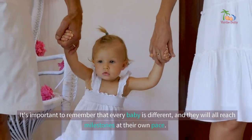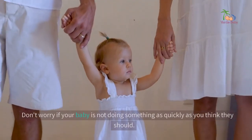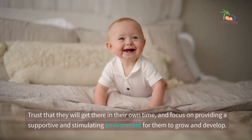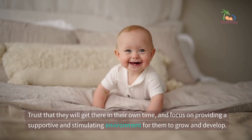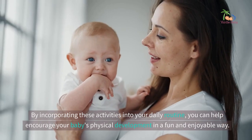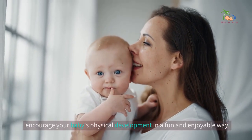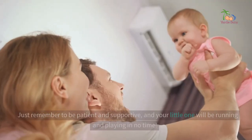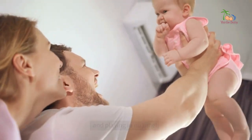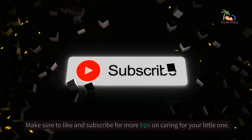It's important to remember that every baby is different, and they will all reach milestones at their own pace. Don't worry if your baby is not doing something as quickly as you think they should. Trust that they will get there in their own time, and focus on providing a supportive and stimulating environment for them to grow and develop. By incorporating these activities into your daily routine, you can help encourage your baby's physical development in a fun and enjoyable way. Just remember to be patient and supportive, and your little one will be running and playing in no time. Make sure to like and subscribe for more tips on caring for your little one.